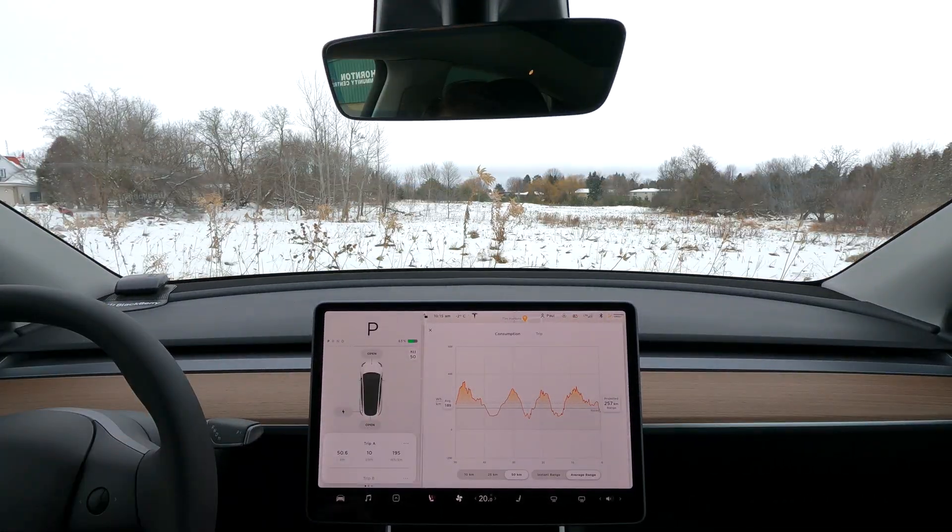Alright, that concludes it — 50.6 kilometers, a lot longer than originally I thought it would be, but that just makes for a better test. We completed with 195 watt hour per kilometer and rated range is 168 watt hour per kilometer. We used 10 kilowatt hours of energy. Let me open up my Tesla app and see if it recorded the efficiency of that trip.